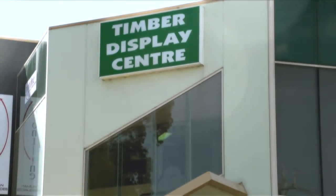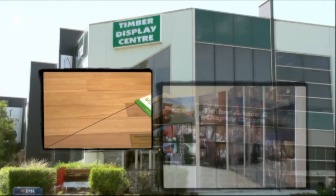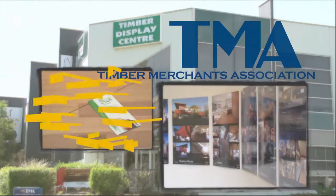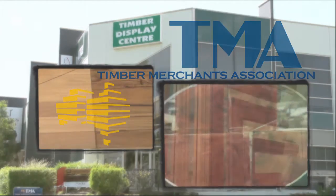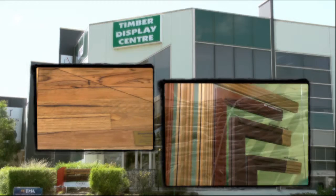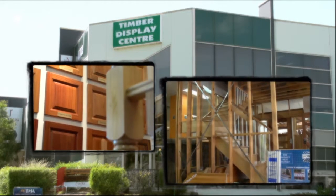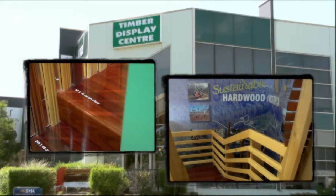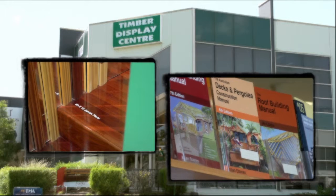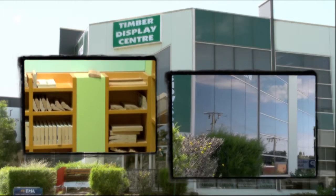The Timber Display Centre is located at 180 Whitehorse Road, Blackburn, and is made available to the public by the Timber Merchants Association. It exists to display and demonstrate some of the range of exciting developments in timber available today to corporations, builders, renovators and homeowners. The centre is open Monday to Saturday with advisers working Monday, Wednesday, Friday and Saturday, and there's ample undercover parking available.